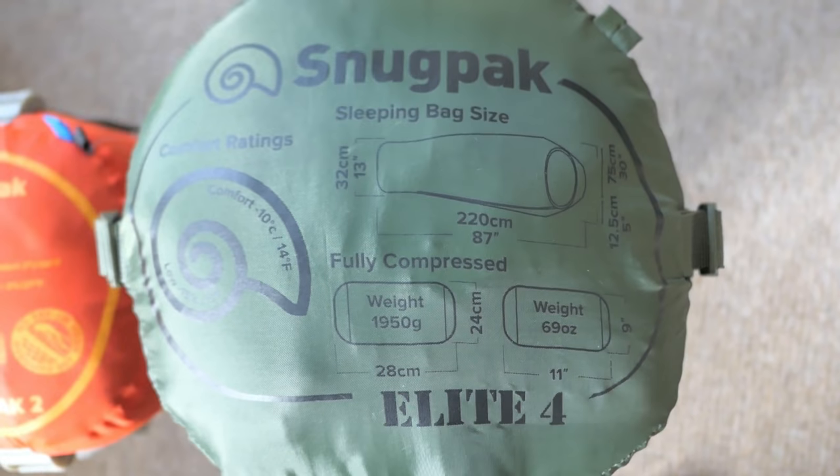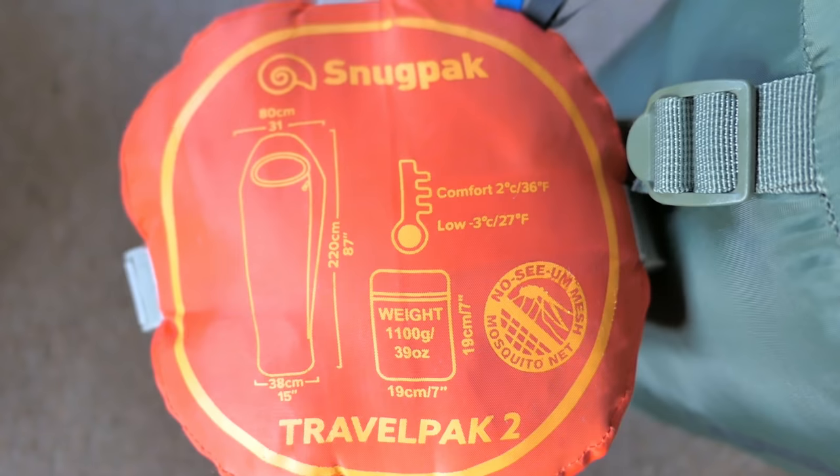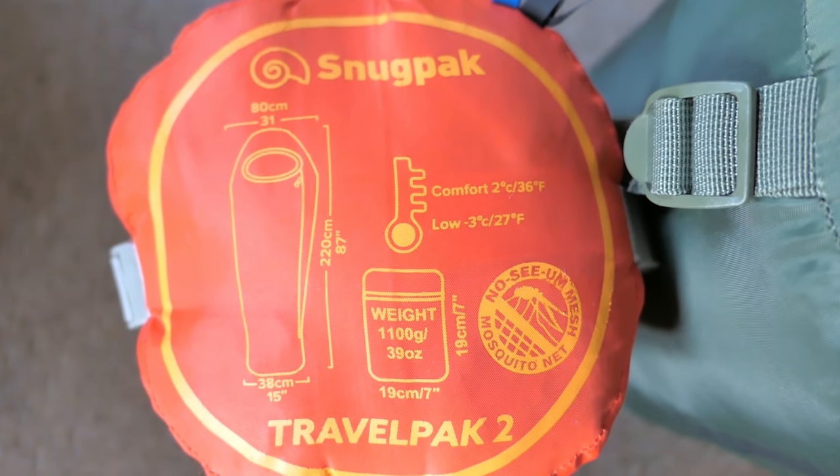We've got four bags with us tonight — the Snugpak Softy Elite 4s and the Snugpak Travel Pack 2s. The Travel Pack 2s go down to a comfort rating of two degrees, and the Softy Elite 4s are a comfort of minus ten.